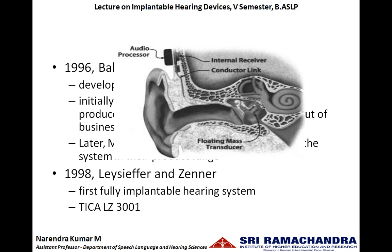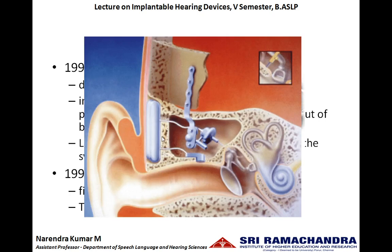In the year 1998, Lazifer and Zenner created the first fully implantable hearing system, called Tika-LZ3001. TIKA stands for Totally Implantable Cochlear Amplifier, and can also be called as Totally Implantable Communication Aid. It is totally implantable in such a way that the microphone is implanted in the ear canal, the processor and middle ear transducer are implanted to the incus, and the whole set — the receiver as well as the driver — are totally implanted.